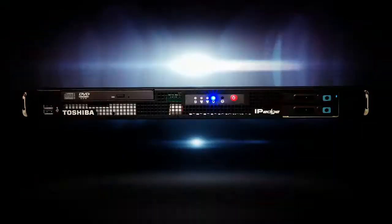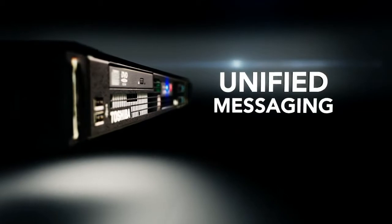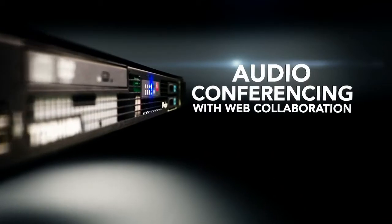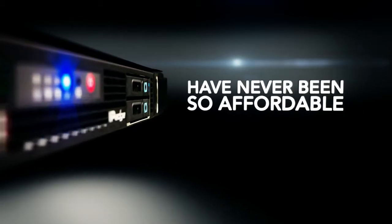With its single server, IP Edge accommodates multiple unified communication applications. Unified messaging, mobility, audio conferencing with web collaboration, and SIP trunk native support have never been so affordable.